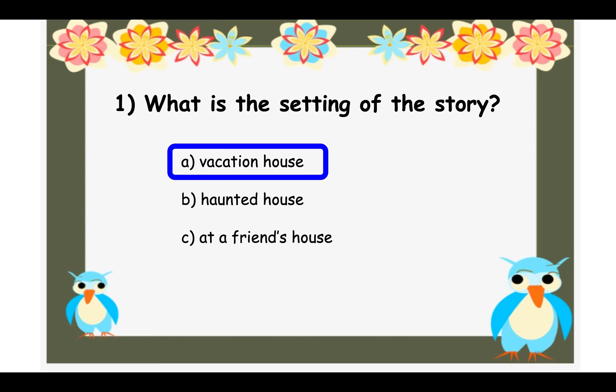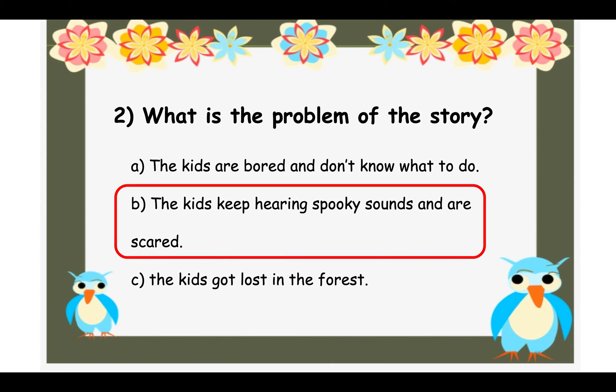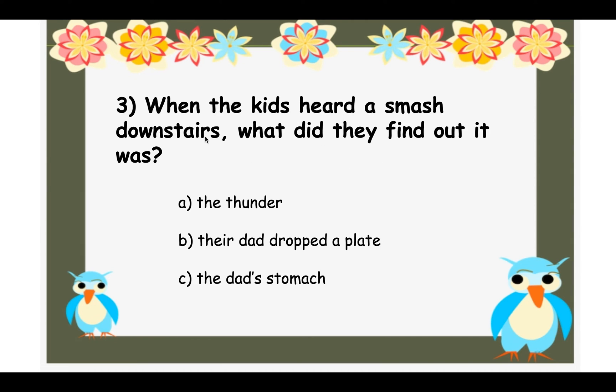Question two: What is the problem of the story? Is it A — the kids are bored and don't know what to do, B — the kids keep hearing spooky sounds and are scared, or C — the kids got lost in the forest? The answer is B — the kids keep hearing spooky sounds and are scared, but they find out what each sound actually is and become not scared anymore. Question three: When the kids heard a smash downstairs, what did they find out it was? Was it A — thunder, B — their dad dropped a plate, or C — the dad's stomach?